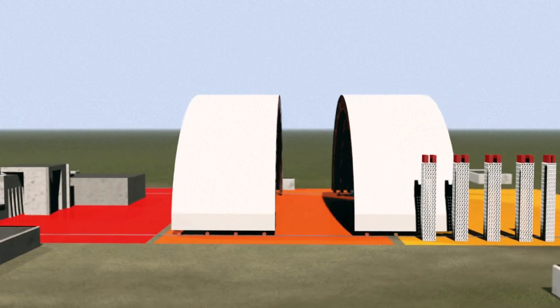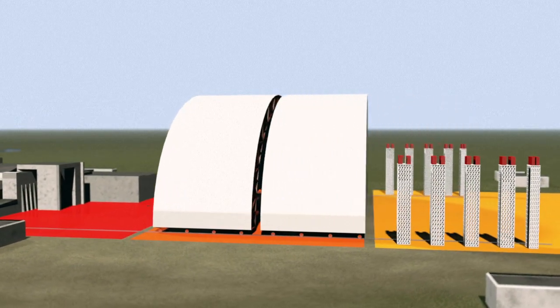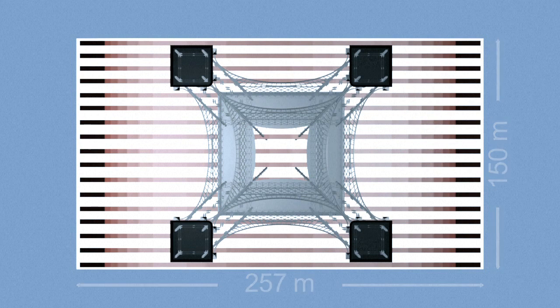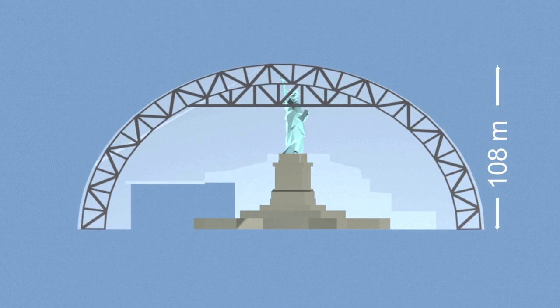The two parts are then joined to form a structure measuring 150m long, 257m wide — larger than the surface area of the Eiffel Tower — and 108m tall, higher than the Statue of Liberty.